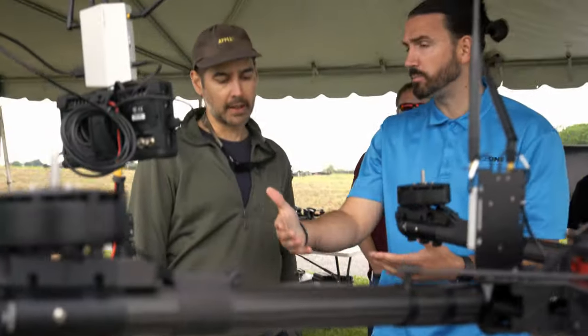So we're able to see our live view, change all of our settings, and be able to do operations with it pretty much right out of the box.